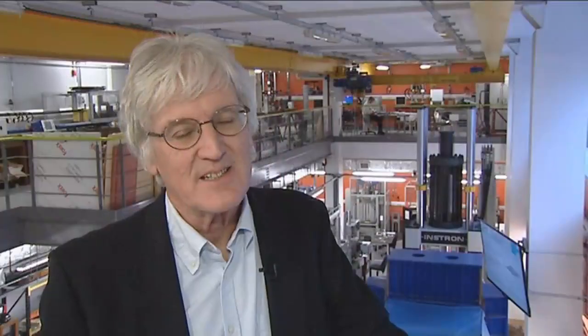The Dyson School of Design Engineering is a new department in the Faculty of Engineering at Imperial College. It runs an undergraduate M.Eng in Design Engineering. It's also running, in association with the Royal College of Art, two double masters programmes: one called Innovation Design Engineering and the other called Global Innovation Design. And the fourth thing we're doing is research into design engineering and large scale projects with industry.